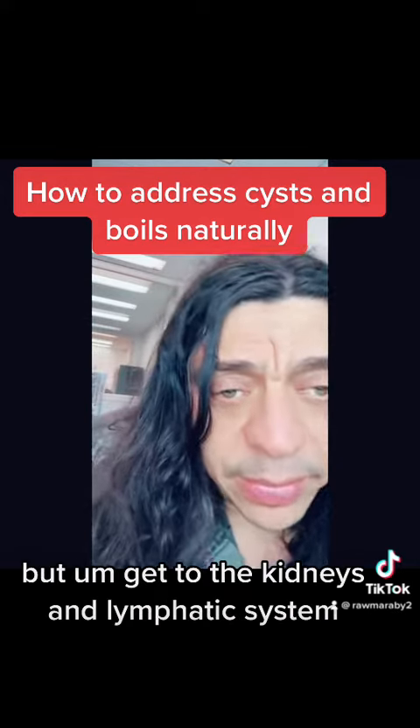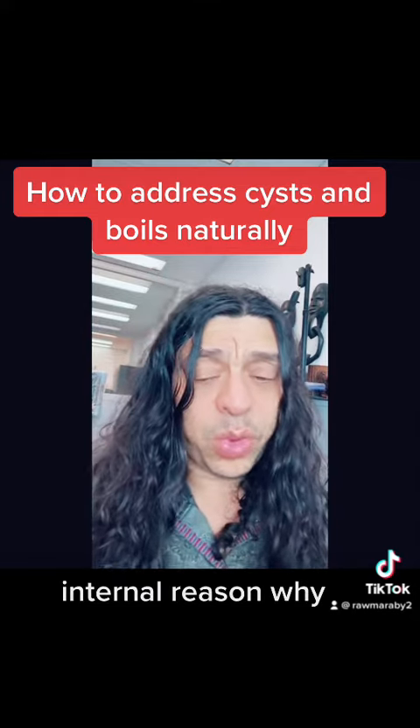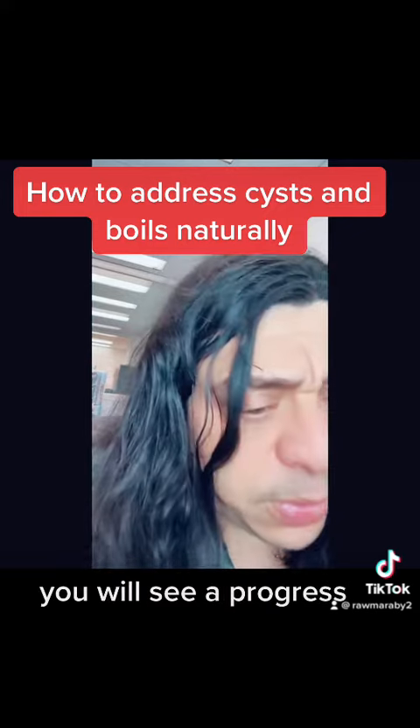That's what I would do. But get to the kidneys and lymphatic system for your cysts — that's the internal reason why. Fix your adrenal glands, fix your endocrine glands, one food diet, and you'll see progress.